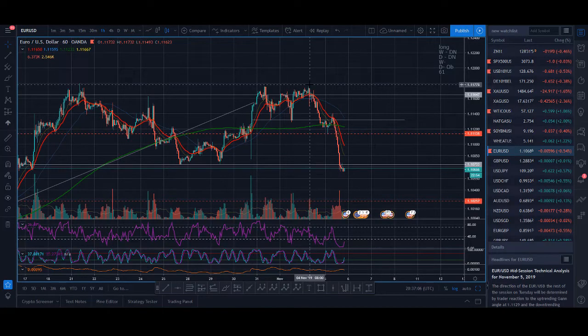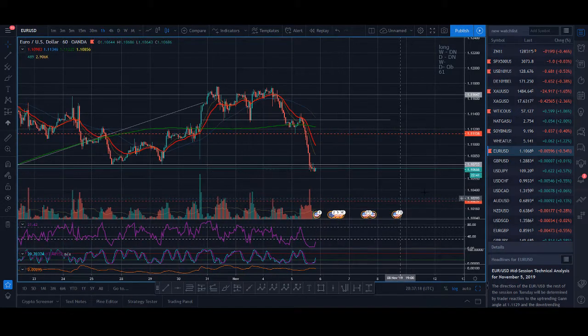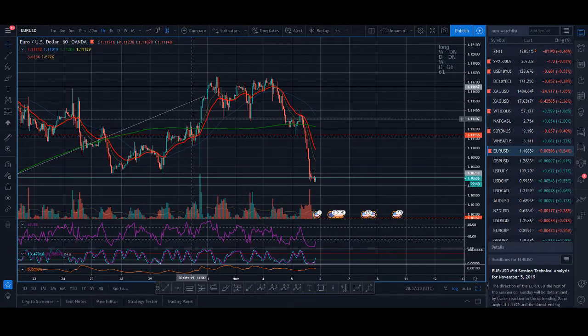Simple profitable forex day trading strategy. Welcome back guys, it's Crypto Rocco from Rockstar Trading Channel. Today I'm going to share with you my forex day trading strategy. It's one of the first strategies that I learned, and I used to trade the euro dollar with it. It's very profitable and very simple. If you're new to this, it will be a really helpful strategy for you to learn.